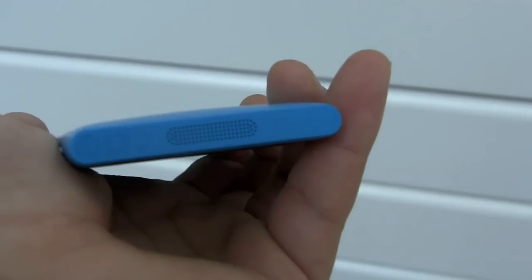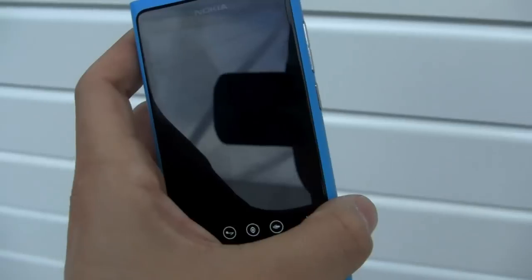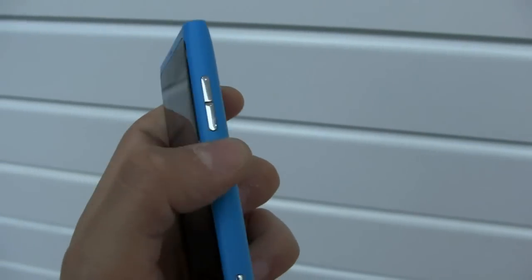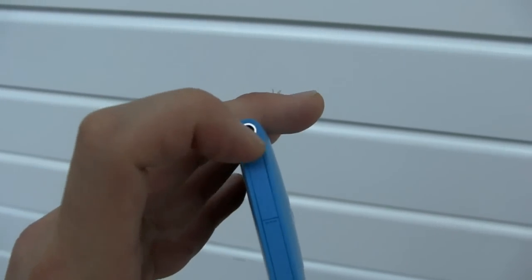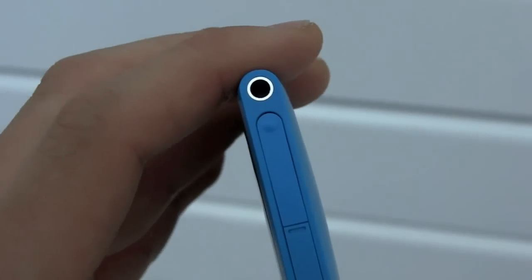You have your speaker on the bottom, rounded edges. You have your Windows camera button here — goes directly to the camera to take pictures. Your volume rocker, power button. And up here is where your SIM card goes — can't really pull it out without dropping the phone. Headphone jack there as well.